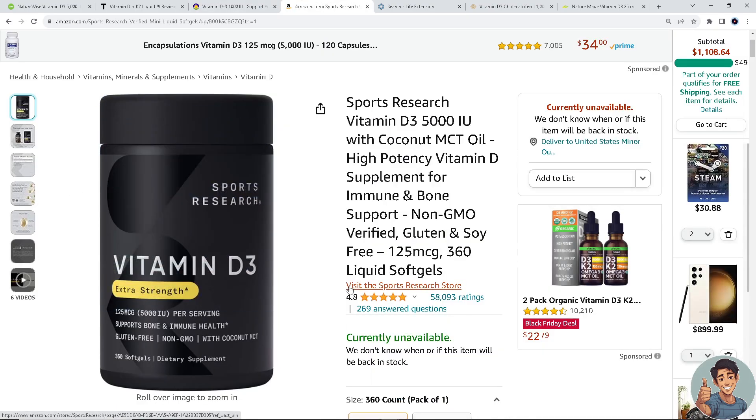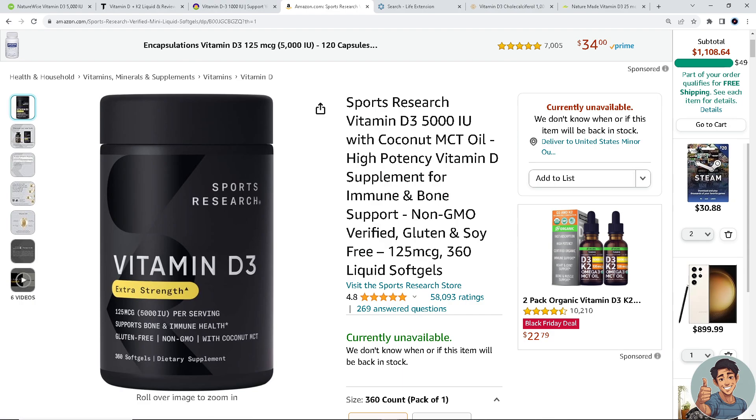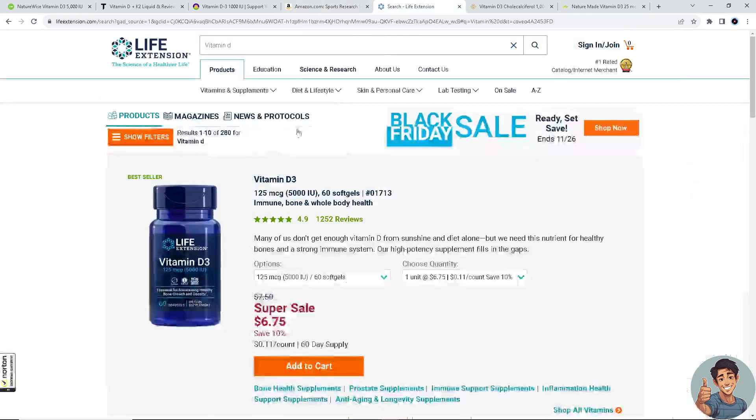Next on our list is Sports Research Vitamin D3 with coconut oil. It's known for its high potency and absorption — this supplement combines vitamin D3 with coconut oil for better bioavailability. It's available on amazon.com, and you might want to check for any holiday discounts.